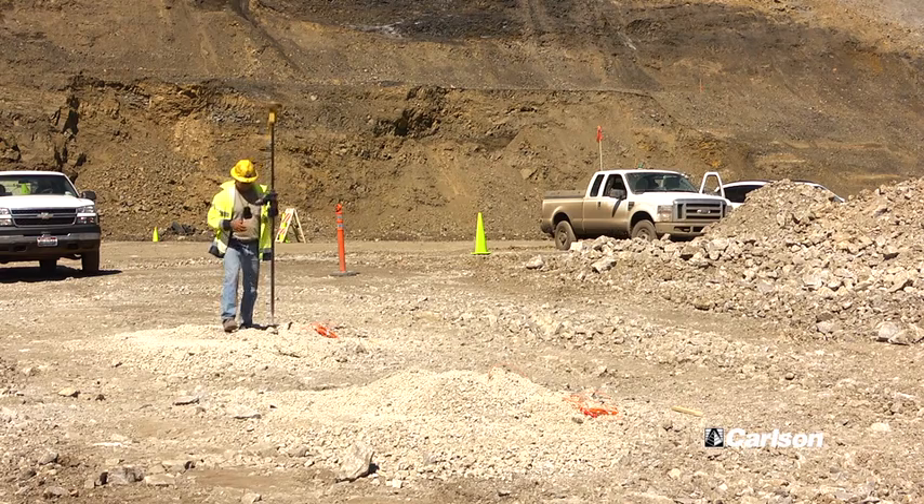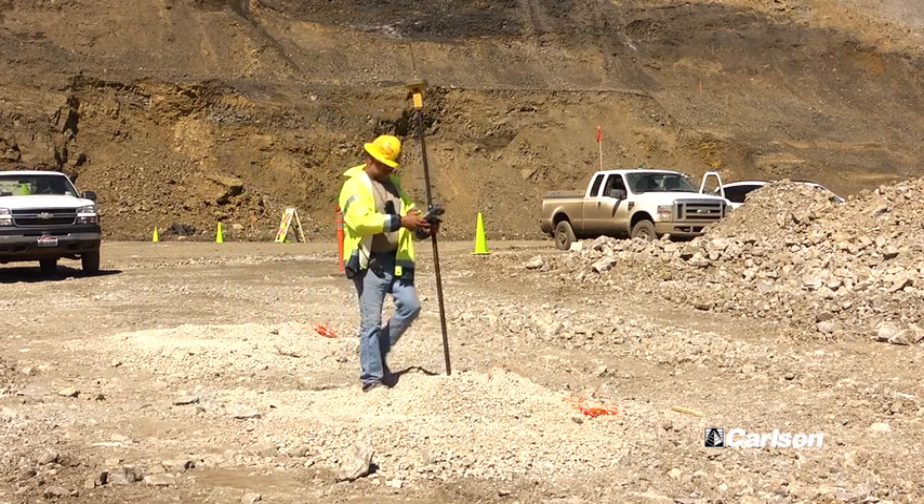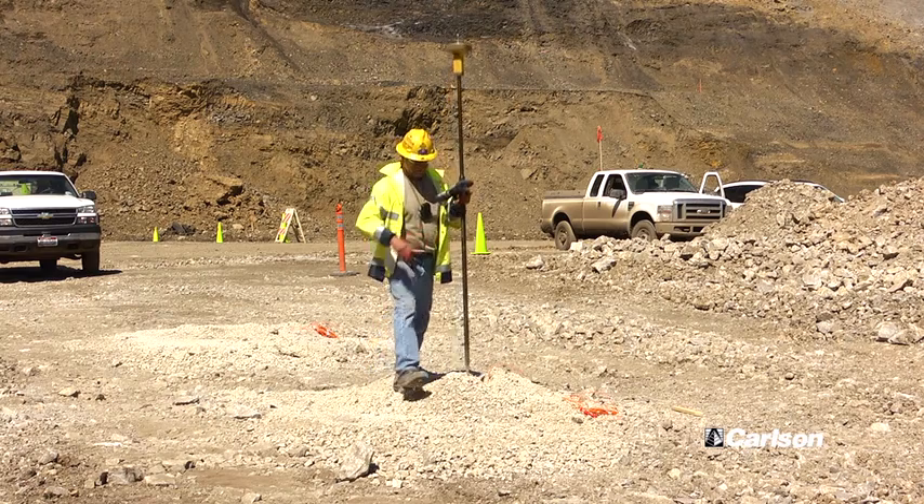A lot of the time we can fix it right from there — it's just a setting that's gone haywire or just a receiver reset. You can get an idea of what it's doing before you even leave, and know what tools you've got to take with you — whether you need a new cable, an antenna, or something like that. We can be proficient that way and have an idea of what we've got going.